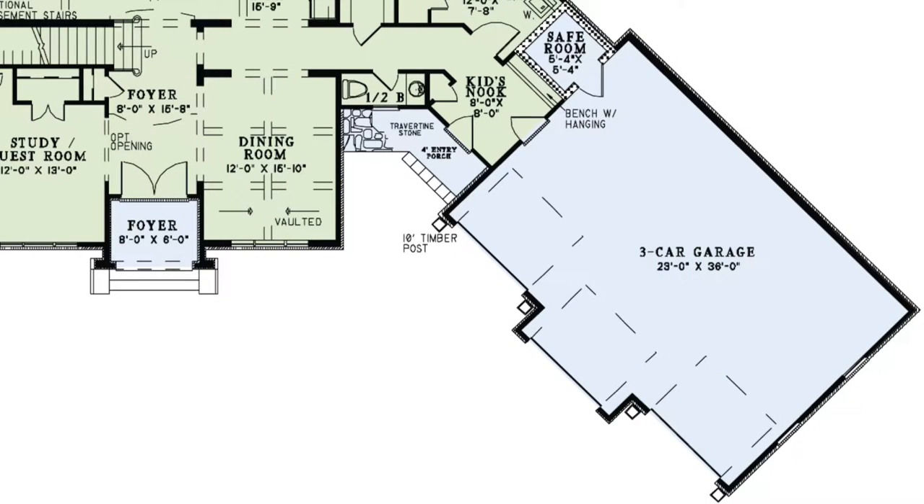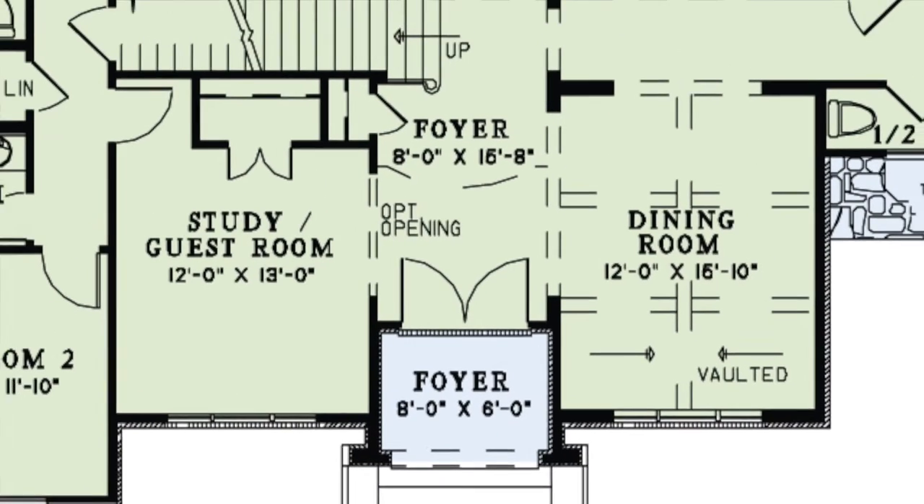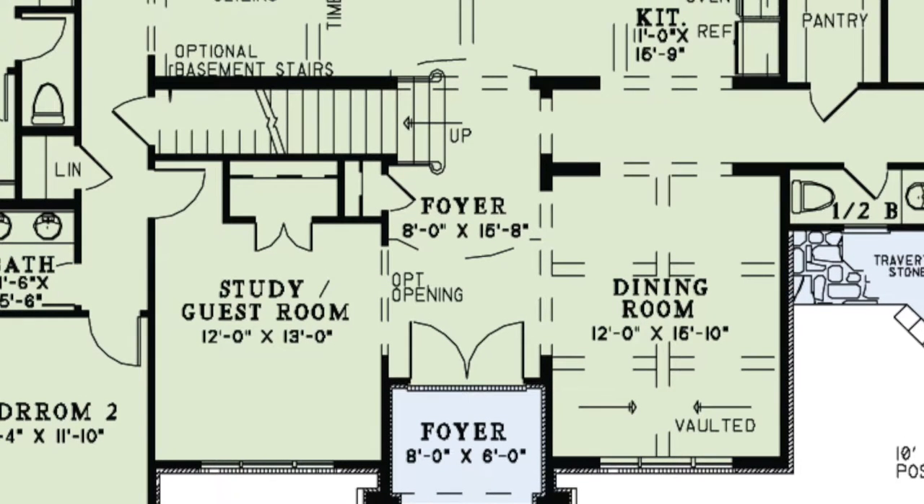The three-car garage includes a safe room and is spacious enough for a workspace. There is also access through a kid's nook into the house. Step inside the grand trench door entry into the foyer, where you will find a coat closet and the stairs leading above.